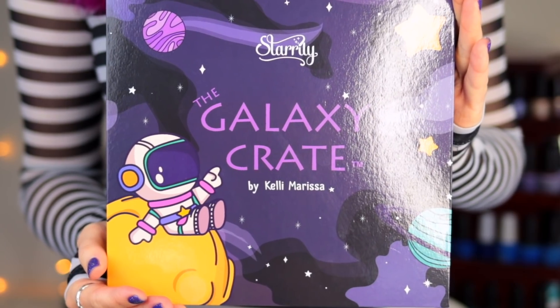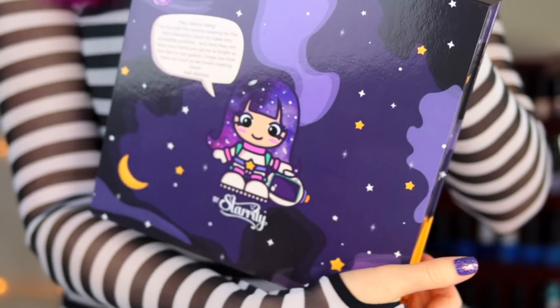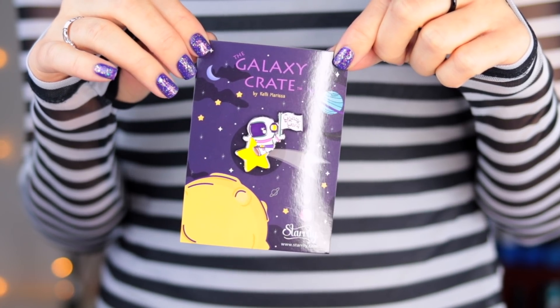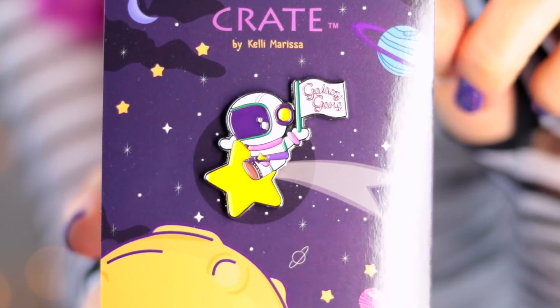We also have this special edition collector's box called the Galaxy Crate. It's a really beautiful space-themed box — we even have a little Kelly astronaut on the back with some galaxy hair. Within the box set you get all eight brand new space-themed polishes and then we also have a special little gift that comes with it. I'm a huge enamel pin collector and we made this adorable little Galaxy Gang pin — it's got an astronaut riding a star and holding a flag that says Galaxy Gang.